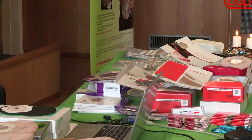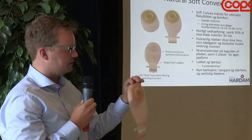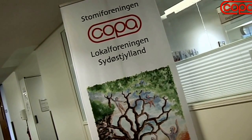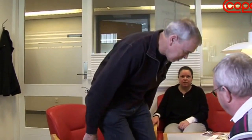New and better products for stoma patients are constantly being developed. COPA offers advice for stoma patients, especially those with recent surgery who often need a talk. Here, Grit and Steen stand by to give advice at a hospital. Since they've both had a stoma operation, they speak with insight and experience.